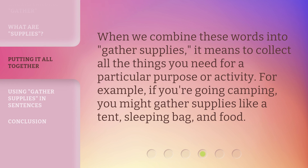When we combine these words into 'gather supplies,' it means to collect all the things you need for a particular purpose or activity. For example, if you're going camping, you might gather supplies like a tent, sleeping bag, and food.